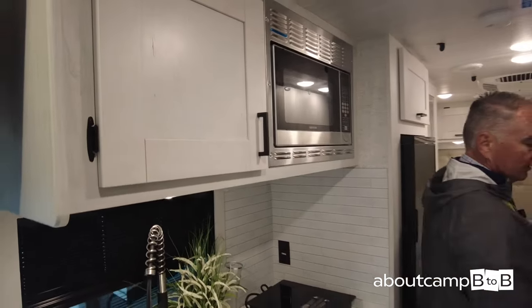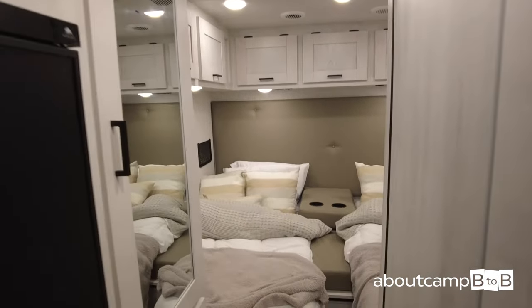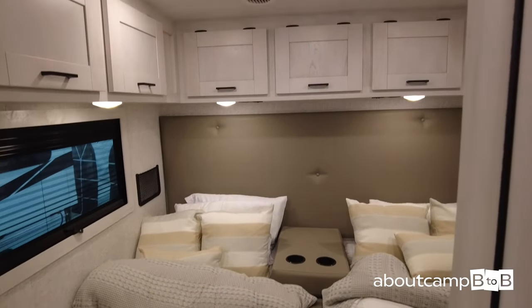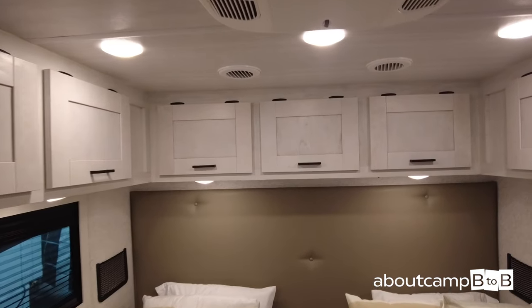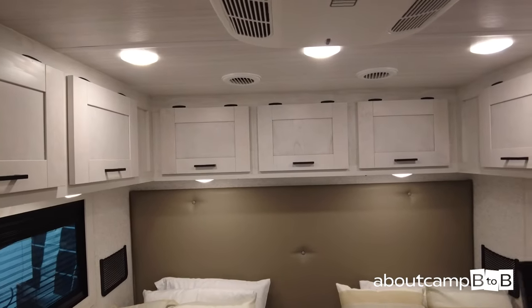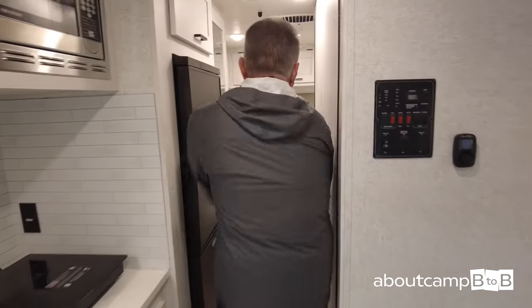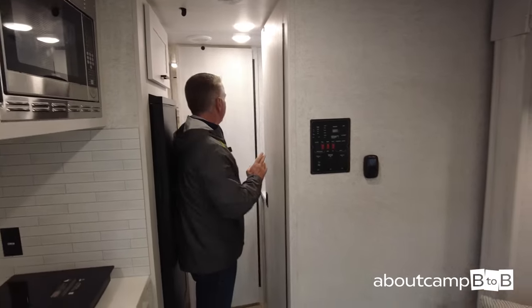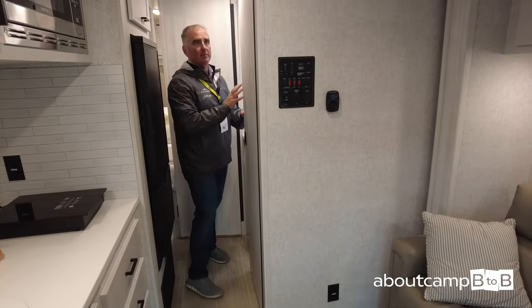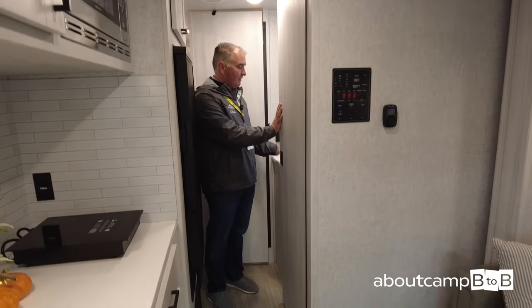Going into the rear — this is the 23TK, which stands for Twin King. We've got two twin beds that easily convert into a king, with tons of overhead storage. The dual doors open and there's a catch magnet up top so you can gain privacy in the bathroom. You've got a porcelain toilet, nice radius shower, giving an ensuite bathroom feel back here. This is the East to West Tala 23TK.